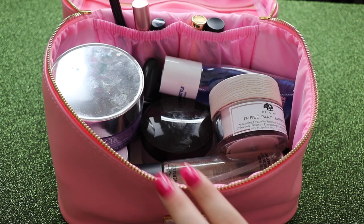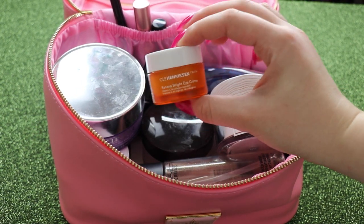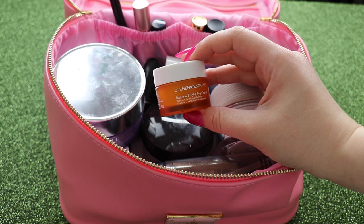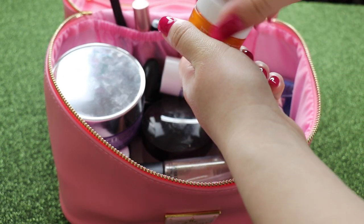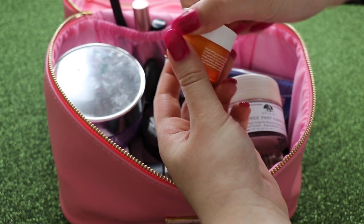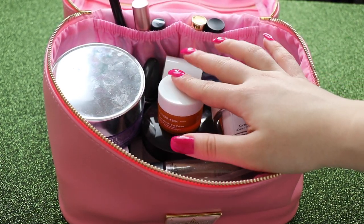We're getting kind of full. Last but not least — this is kind of an optional step but I really love it. It makes your concealer glide on so smoothly. This is the Ole Henriksen Banana Bright Eye Cream. I Love Sarai here on YouTube really hooked me onto this and it is the best eye cream I've ever discovered. I never was an eye cream person but this literally changed my life. So I'm going to throw that in there just in case.